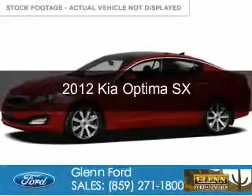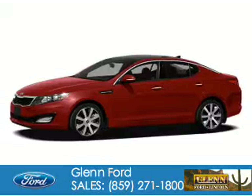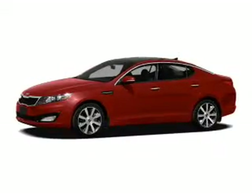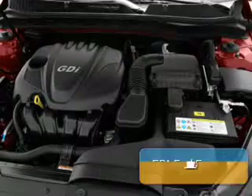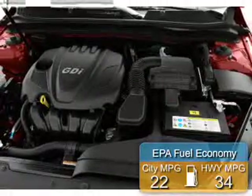This is a used 2012 Kia Optima. It's powered by front wheel drive, a 2 liter 4 cylinder engine, and a 6 speed automatic transmission. Great fuel efficiency saves you money by requiring fewer trips to the gas station.